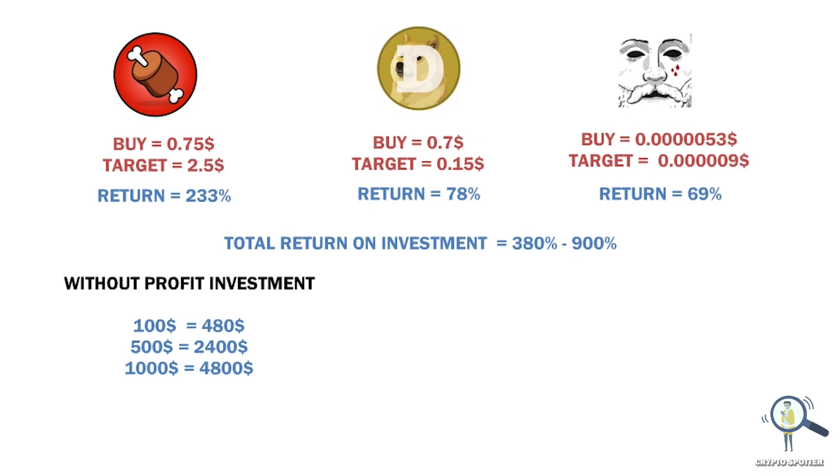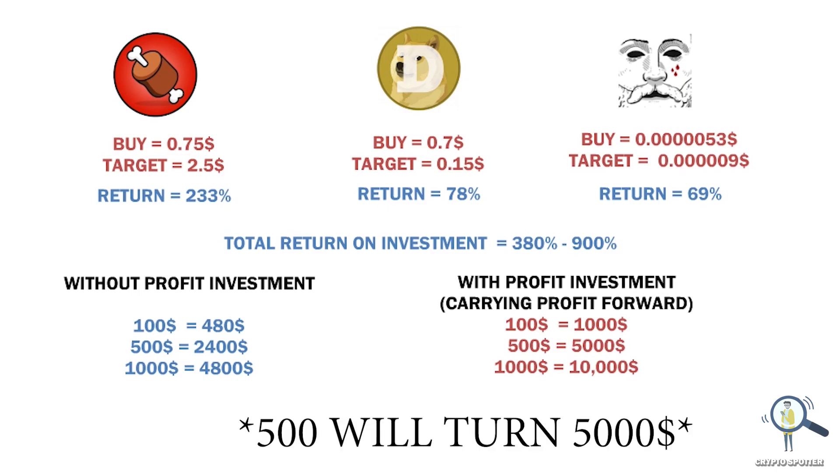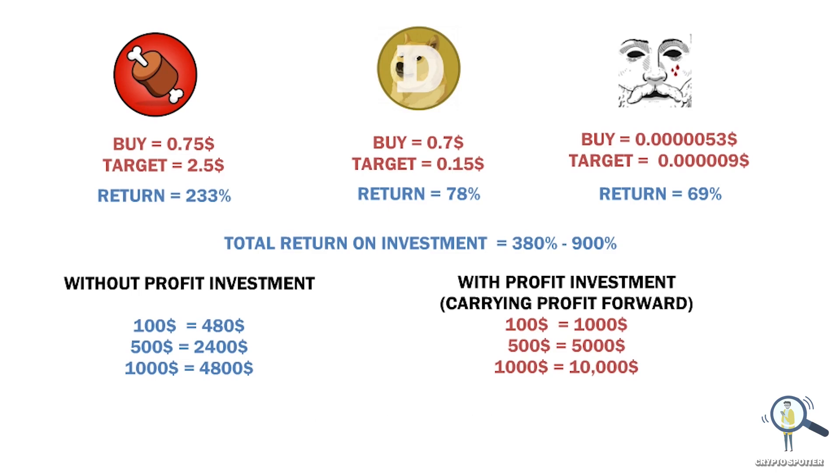Now if you carry forward your profit from every project, your 100 will turn into 1,000 dollars, your 500 will turn into 5,000, and your 1,000 will turn into 10,000 dollars. Please note this 380% to 900% pump could be slightly more or less — it completely depends on your luck, but this is my rough estimation and target for January and February.